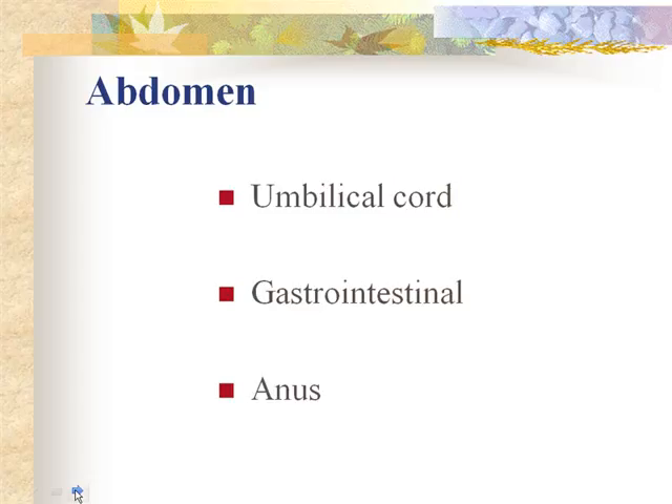The umbilical cord should be midway between the xiphoid and the symphysis pubis and is inspected for two arteries and one vein immediately after birth. If you only have one artery, it is associated with congenital anomalies. Any time there's a problem with the cord, the placenta and cord are sent to pathology.